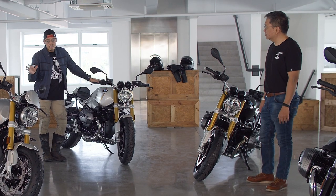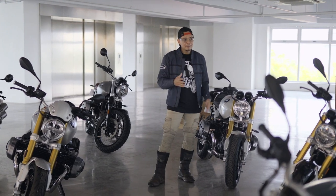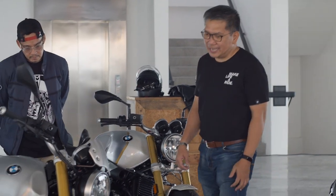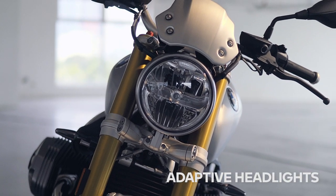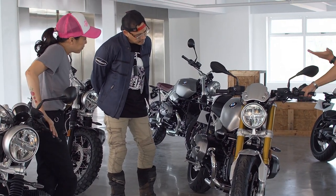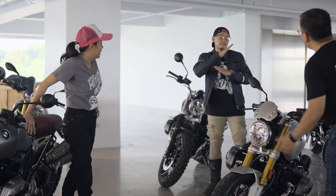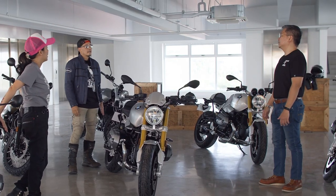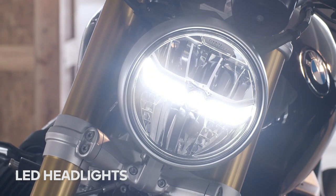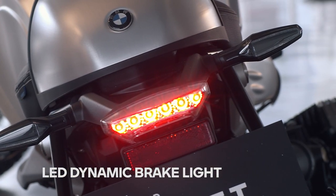They really look almost the same, but I'm sure there are a lot of differences. First off, there are new adaptive headlights — angle-activated, so as you lean into a curve, the left side turns on at a minimum of 25 degrees. All R9Ts now come with LED headlights, LED signal lights, and LED daytime running lights.